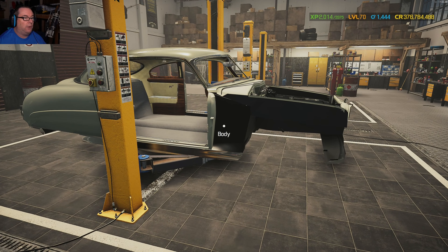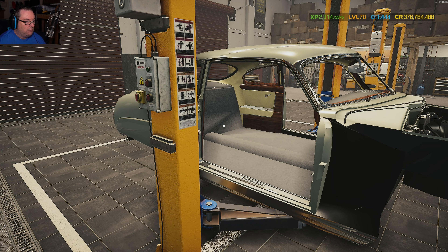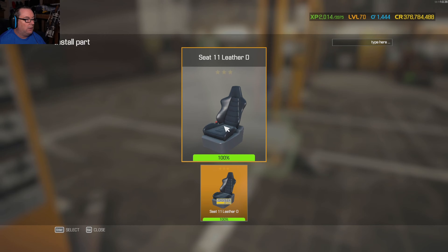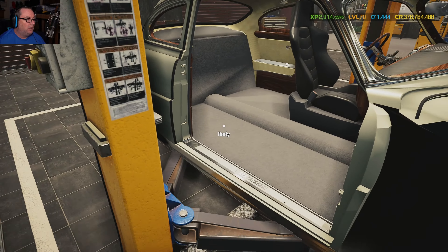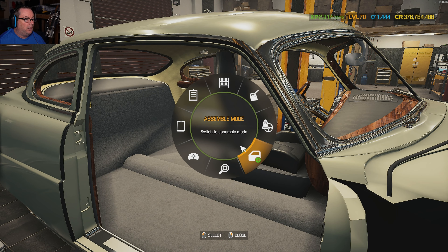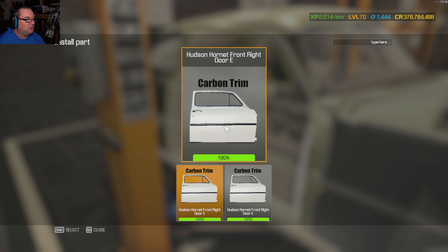I went off script with the body. The inside is just one seat and one steering wheel — there's nothing else in the car. As far as body goes, I switched up a bunch of stuff. I'm hoping it looks good.